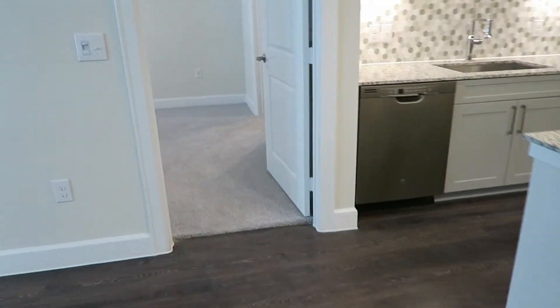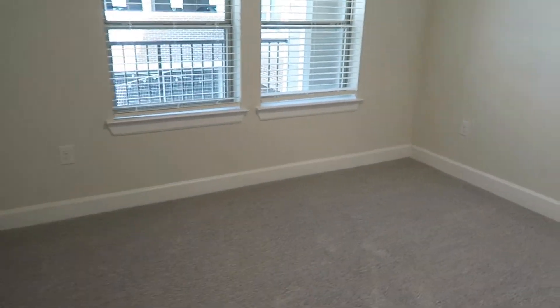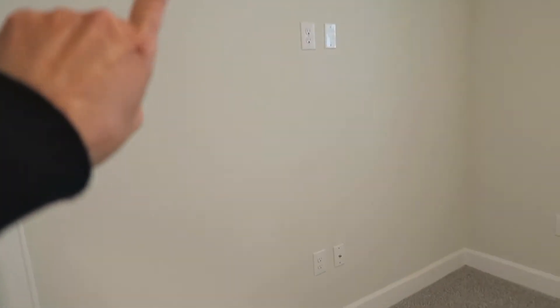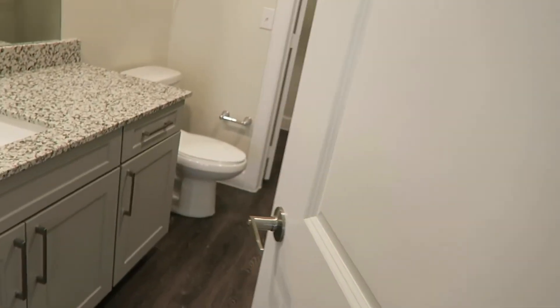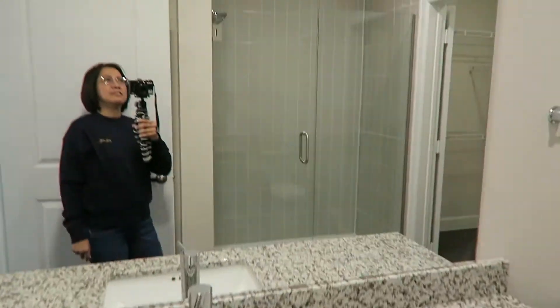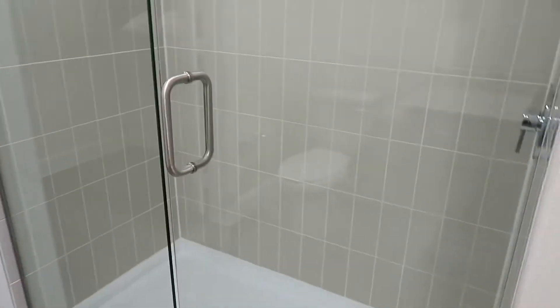Now let's go to the master bedroom. It also has a window, built-in cable outlets and sockets, and a ceiling fan. The master bathroom has a huge floor-to-ceiling mirror and a stand-up shower.